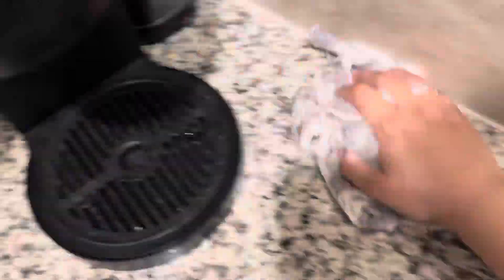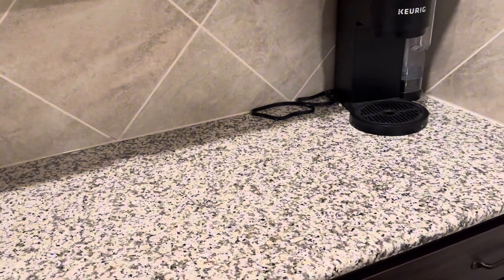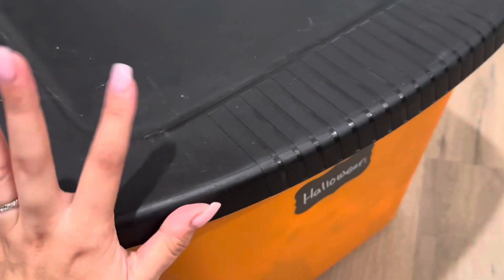Okay, so I got this area cleaned right here. It actually really wasn't that dirty — I've cleaned it recently, that's probably why. It really was not dirty at all. Plus we don't really use this area too much.